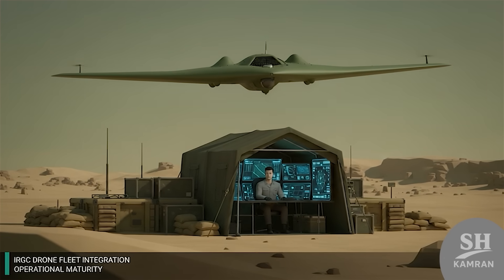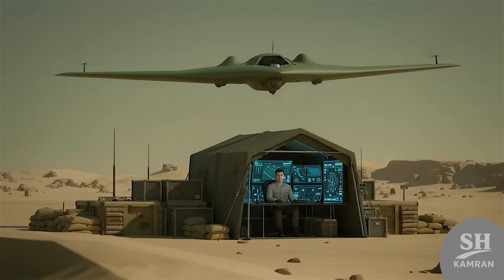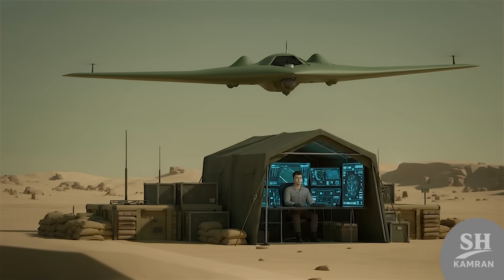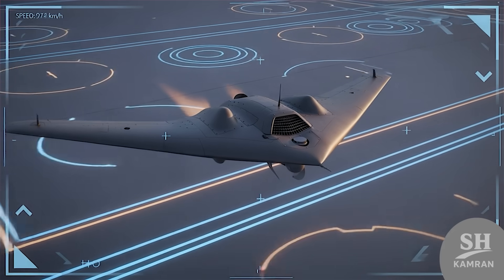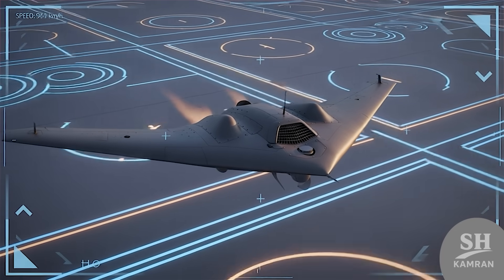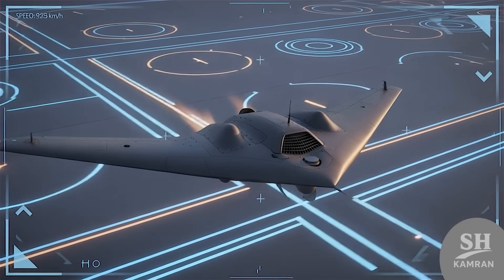Now, Sayeghe serves fully within Iran's IRGC drone divisions. Operators are trained for high-speed, low-signal remote control. Every exercise tests speed, silence, and pinpoint strike accuracy. It usually performs the final blow in multi-phase operations.